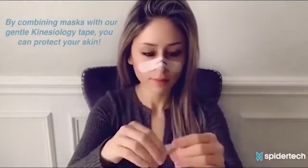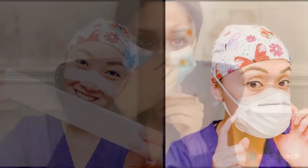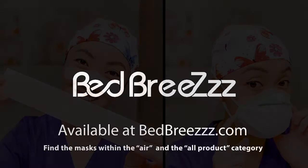We have also developed a solution to protect your skin when using typical N95 or surgeon masks. They are called eye strips. Visit bedbreeze.com to get yours now.